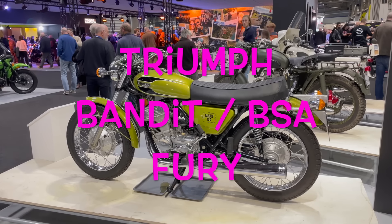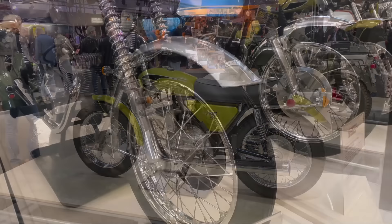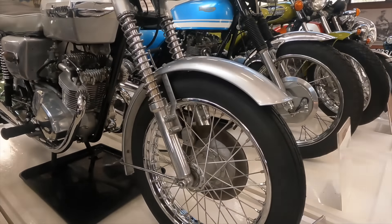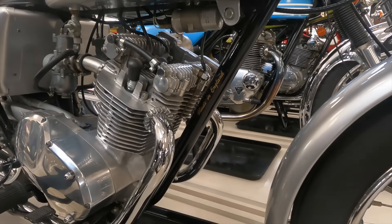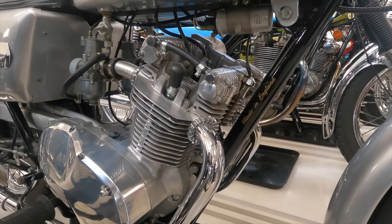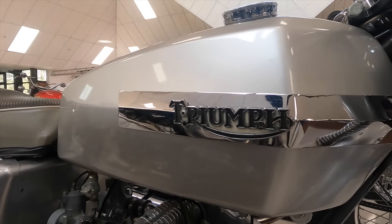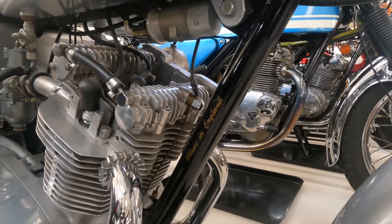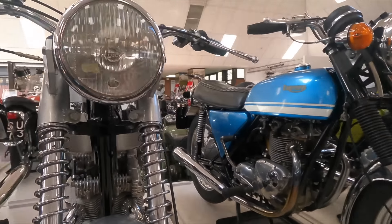Triumph Bandit and BSA Fury. In 1968, Edward Turner — one of the key figures in the history of BSA Triumph — had retired but was working as a consultant, and was invited back by current management to design one last bike for them. The 350 class had been very popular in the United States at that point, and they felt they needed an all-new modern 350 parallel twin to compete.